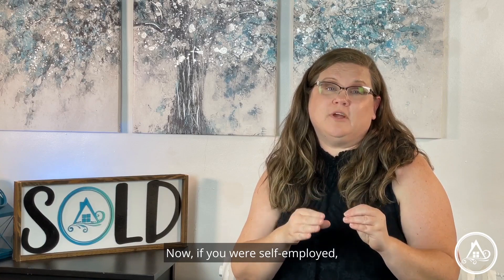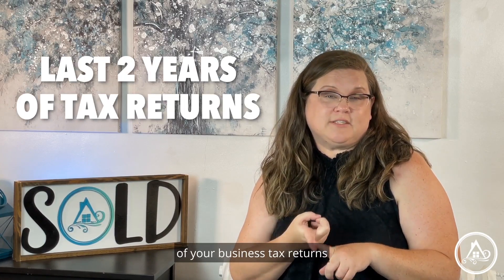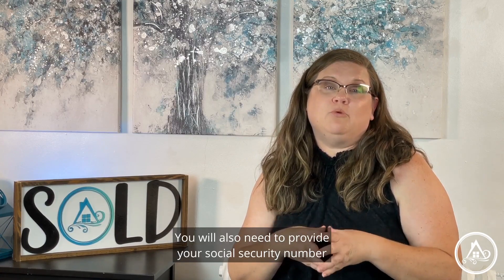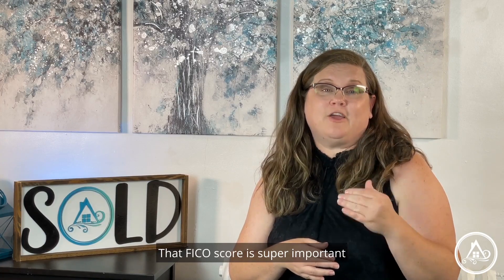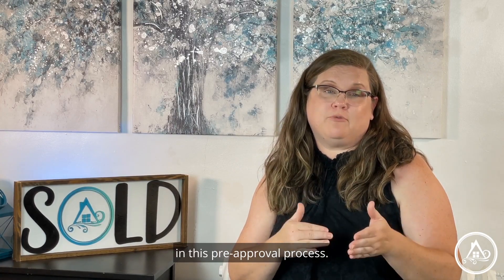Now, if you are self-employed, the lender is also going to want the last two years of your business tax returns and also the previous three months of your profit and loss statements from your business. You also need to provide your Social Security number to the lender to pull that credit report. That FICO score is super important in this pre-approval process.